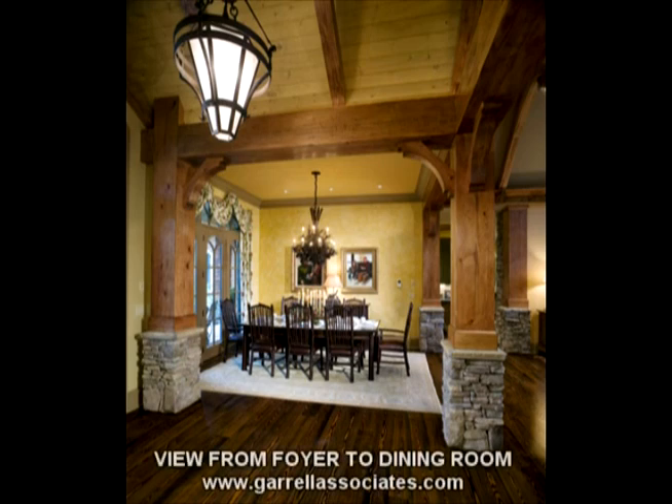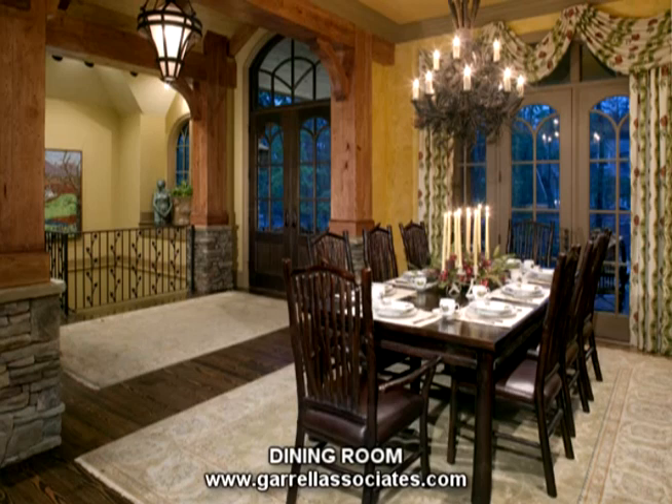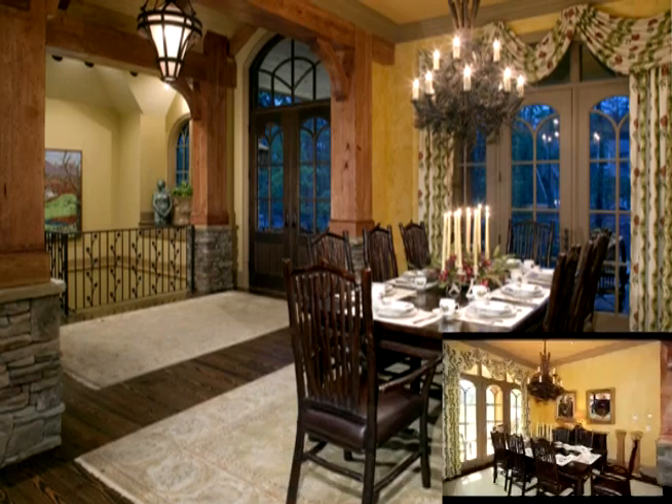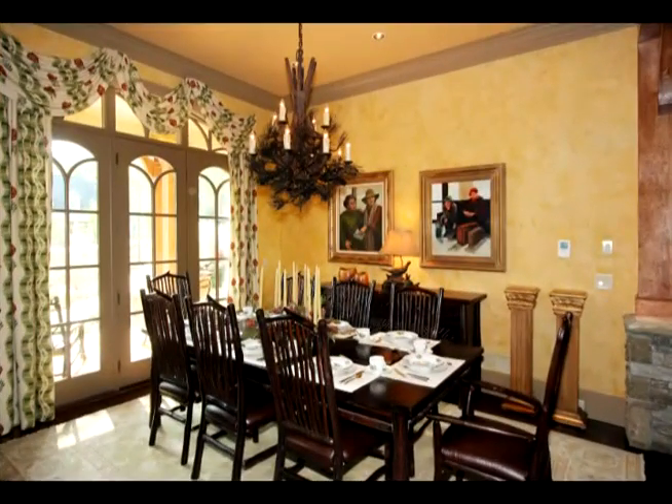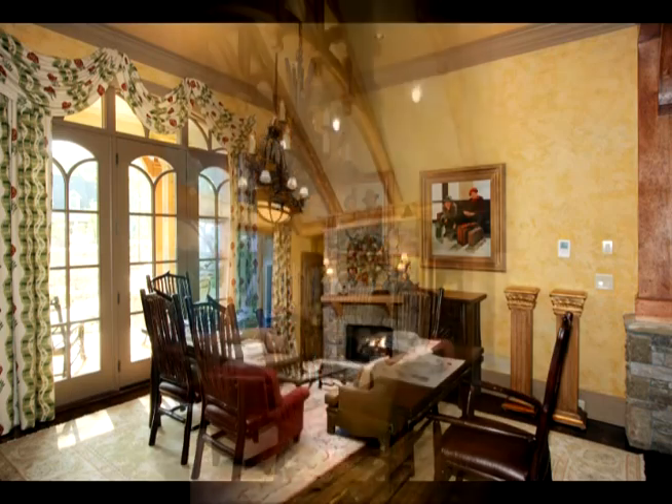Upon entry to the Harmony Mountain Cottage, a scissor truss vaulted foyer makes for a grand first impression. An adjacent dining room is to your immediate left to welcome guests. To your right, a study. The elegant and open dining area has many windows to enjoy beautiful views of the front porch and beyond as you entertain your guests. An exterior door allows access to the front porch.